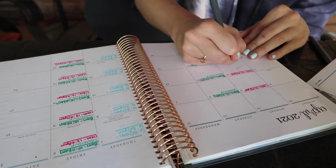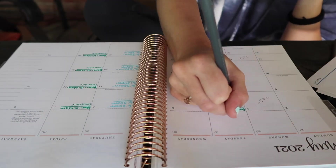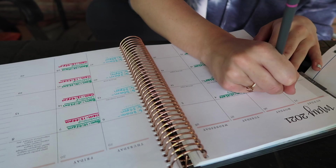In pencil, I write when my tests are, and then whenever everything's done I go back and write very prettily when my tests are and highlight them.